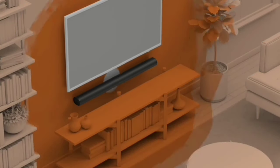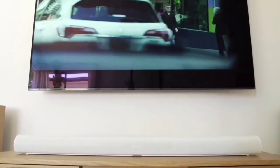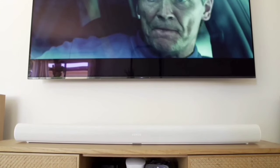What exactly is TrueSpace technology? It's designed to intelligently analyze audio signals other than Dolby Atmos, like stereo or 5.1, and up-mix these signals to create a multi-channel sound experience. This means that no matter what you're watching, you'll always get an immersive audio experience.